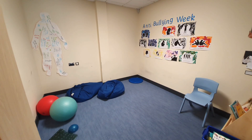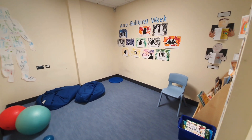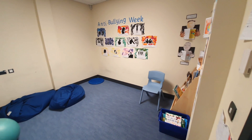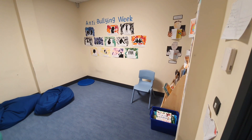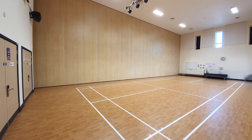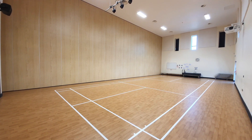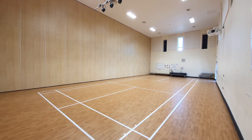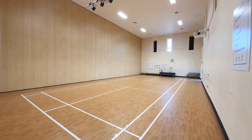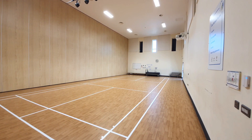Each class has a small breakout room that has been set up to help you be ready to learn and enjoy school, either as a sensory space, class library, or a small group working room. The PE hall is located in the center part of the school. There is a divider in the middle of the hall that allows for running two PE lessons at the same time — a great space for playing games and practicing strength and agility.